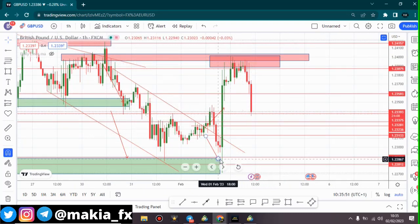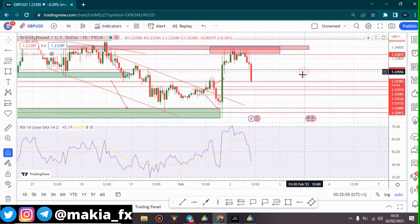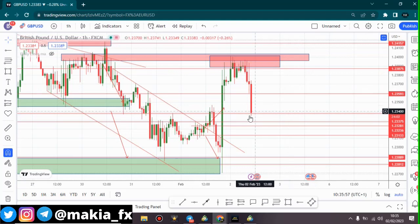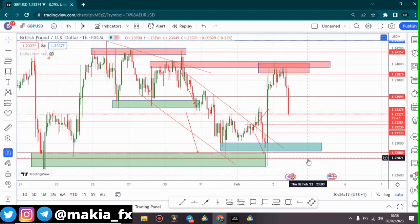We are expecting price to fall down to this area, but don't forget today we have market news — the BOE will put out their interest rates. We are going to see a huge impact: whether this pair keeps falling or keeps rising depends entirely on the results of that market news.